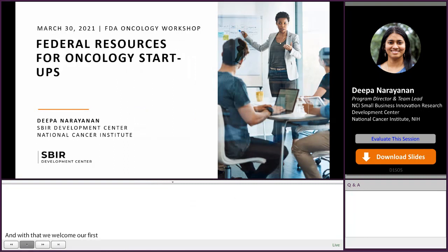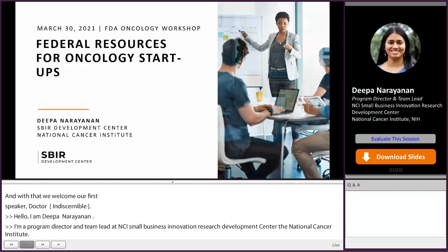Hello, I'm Deepa Narayanan, and I'm a Lead Program Director at the SBIR Development Center at the National Cancer Institute. The NCI SBIR and STTR programs support over 450 cancer projects at any given time. Almost all of these projects are regulated by the FDA, so the NCI and FDA are natural partners in getting these technologies commercialized. I'm very glad to be part of this workshop focusing on pivotal steps in oncology therapy development.